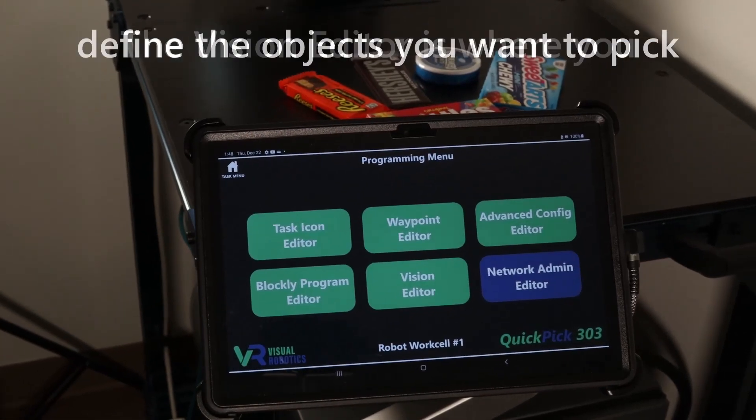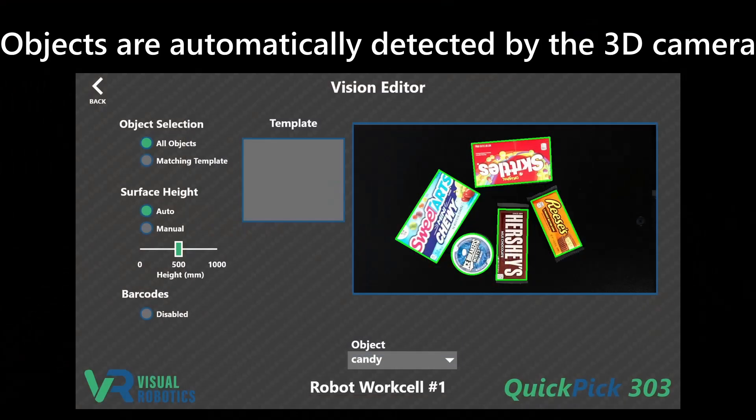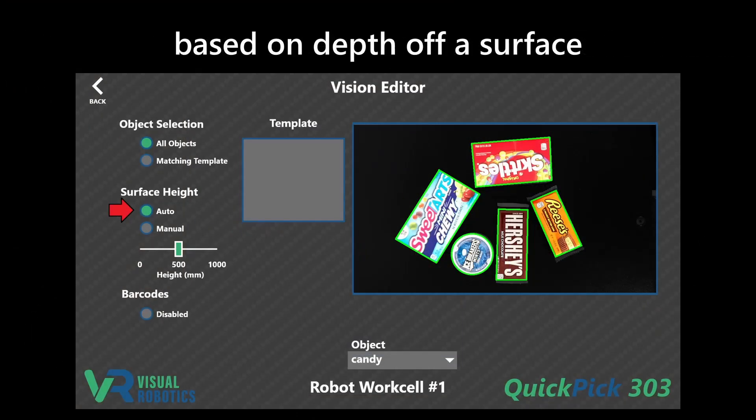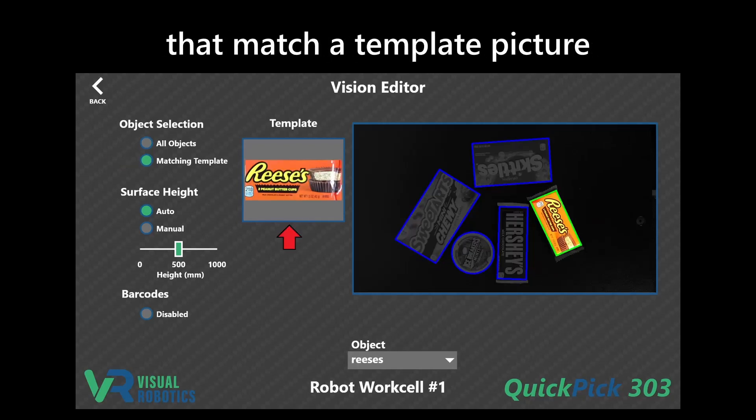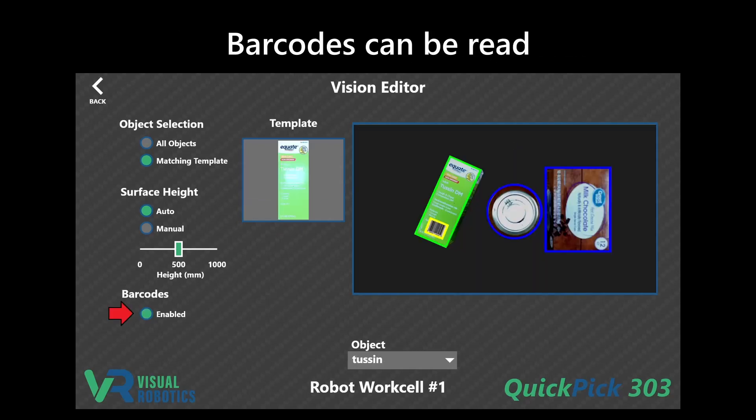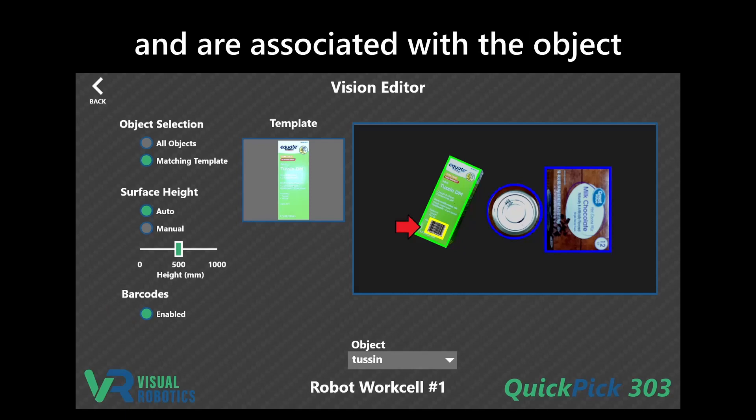The vision editor is where you define the objects you want to pick. Objects are automatically detected by the 3D camera based on depth off a surface. Specific objects can be located that match a template picture. Barcodes can be read and are associated with the object.